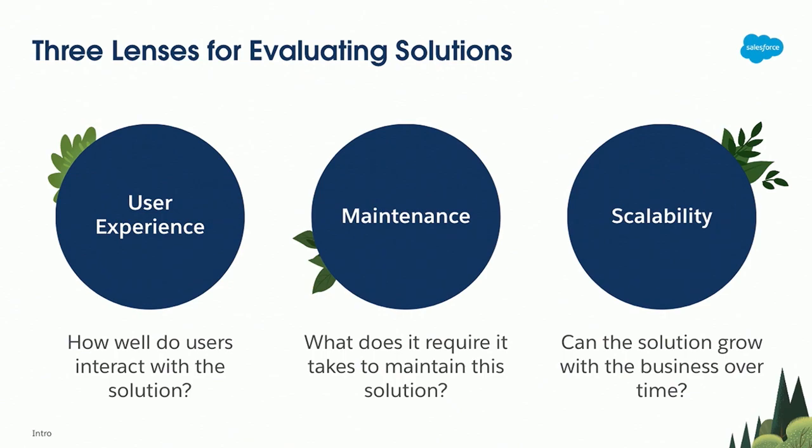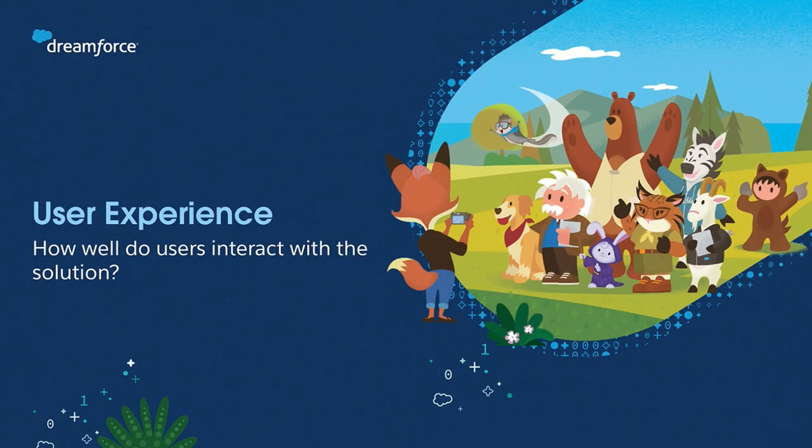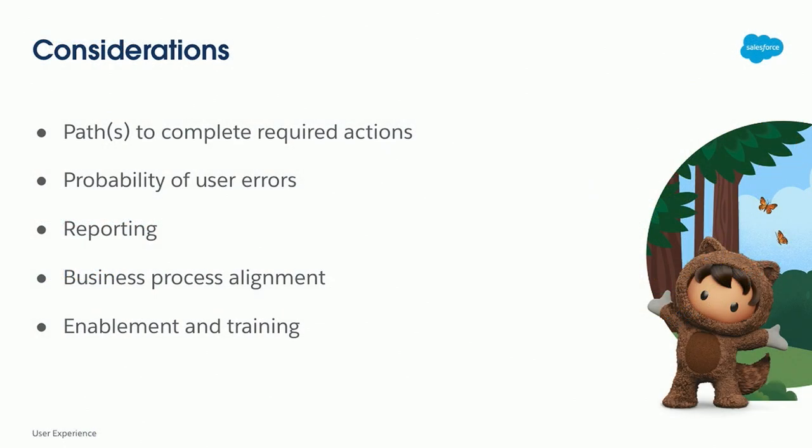Let's dive into user experience. When I'm looking at user experience, these are some of the considerations I'm making. Are the paths to complete actions logical? One of the worst things is that you jump into a system and you realize you have to jump from tab to tab, scroll up and down, to just complete one item. Sales teams hate that — I will get those complaints all the time.